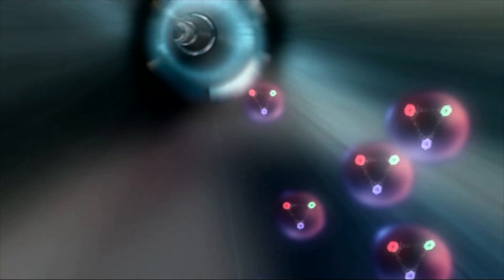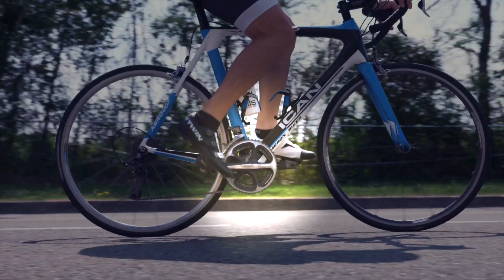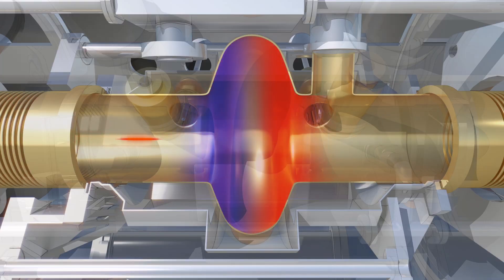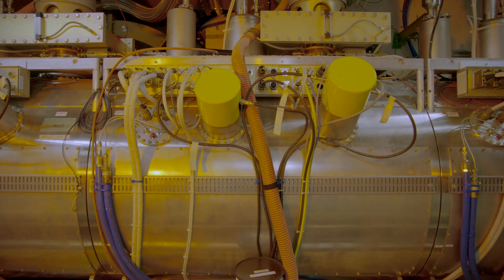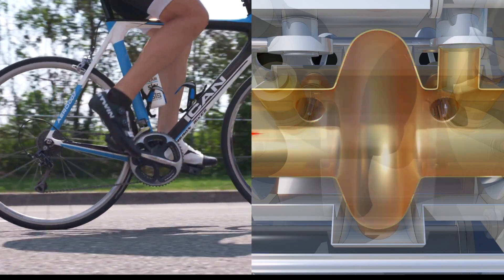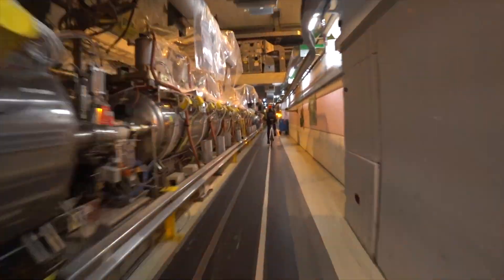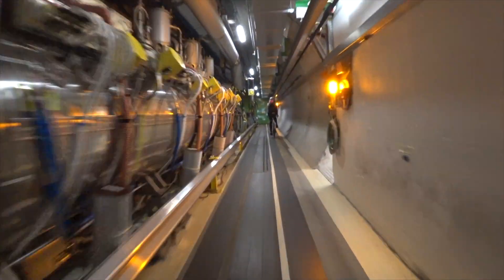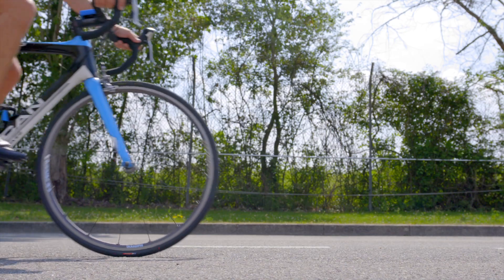How are the protons accelerated? To move your bike forward, you push one pedal while you pull the other. In the LHC, there are radiofrequency cavities that store an electromagnetic field to attract and repel protons. All the RF cavities in the LHC are regulated to oscillate at a frequency of 400 MHz, or 400 million cycles per second, while the frequency of your pedaling is about 1.5 cycles per second.